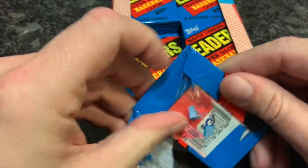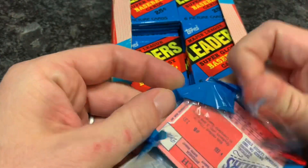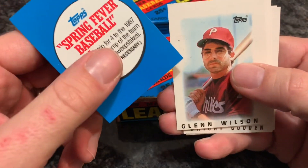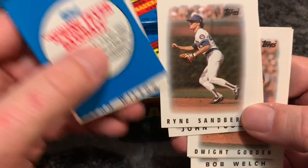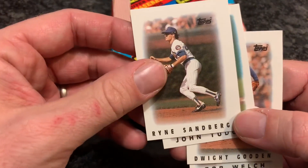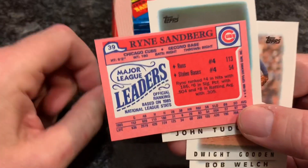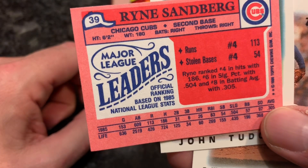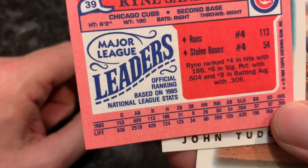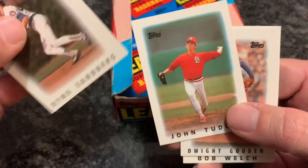Looking for a Cal Ripken Jr. and Nolan Ryan — those would be the best ones. I could probably put together the entire set — 36 packs, six cards per pack. There's a Ryne Sandberg — that's a nice card. Check out the back. He led the league in runs and also stolen bases. Ryne Sandberg — you don't really think of him as being a speedster, but he stole 54 bases early in his career.